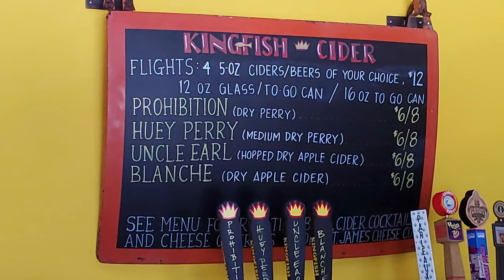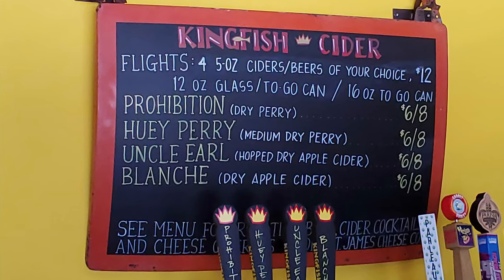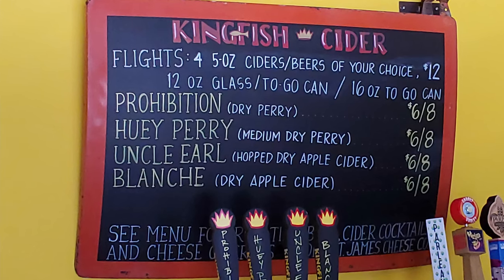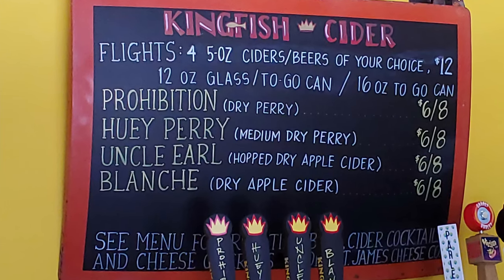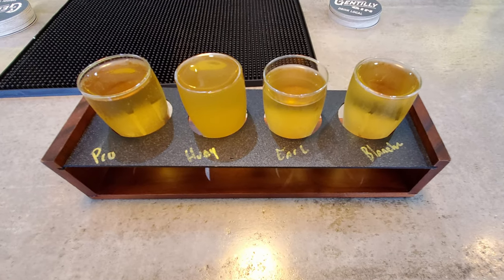They offer flights with four or five-ounce ciders, or beers from other breweries in the area of your choice, for $12. You can also get a 12-ounce glass or a to-go can or a 16-ounce to-go can. So you do have a lot of variety here, and they have options other than their cider, so that's always good to have choice.